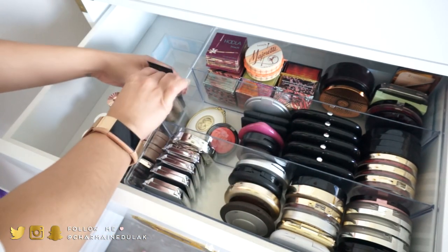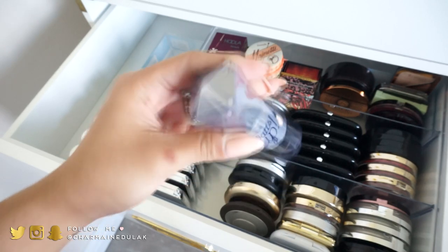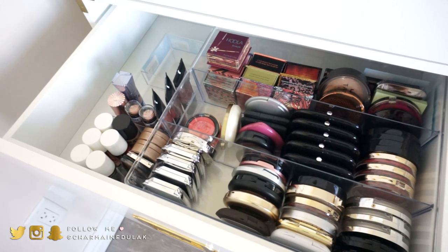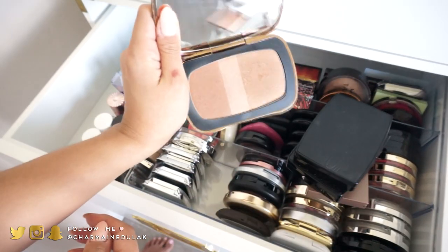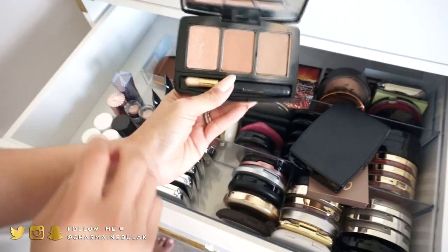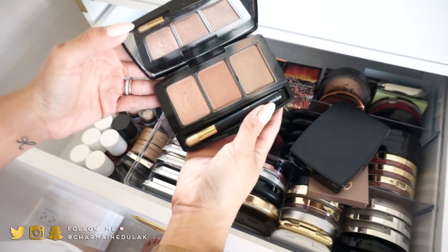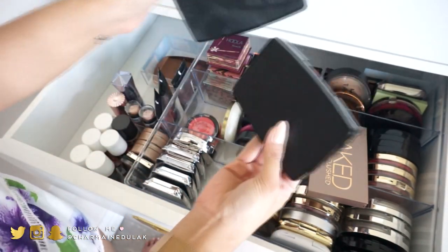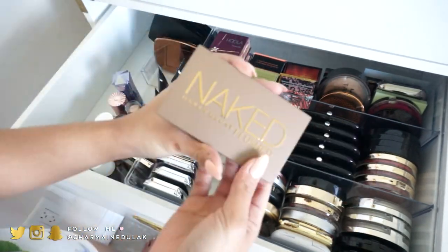I also have my Benefit What's Up, which is a really good highlighter — I'm keeping this. Now for palettes, starting with the smaller ones: I'm keeping all of these because they're really perfect for summer. One is a blush, one is a bronzer that I raved about last summer — just the perfect shade once I get a tan.